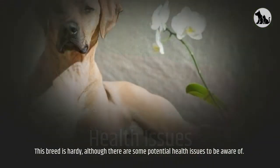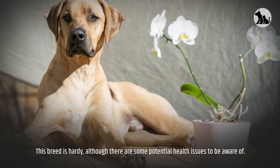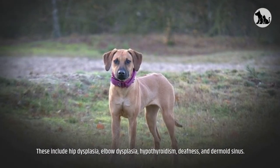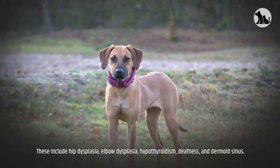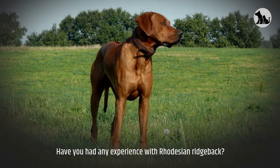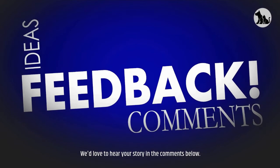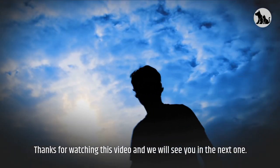Health issues: this breed is hardy, although there are some potential health issues to be aware of. These include hip dysplasia, elbow dysplasia, hypothyroidism, deafness, and dermoid sinus. Have you had any experience with a Rhodesian Ridgeback? We'd love to hear your story in the comments below. Thanks for watching this video and we will see you in the next one.